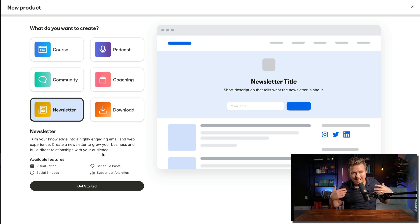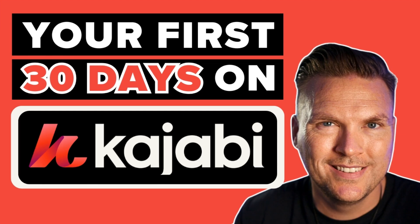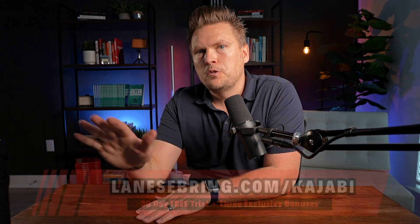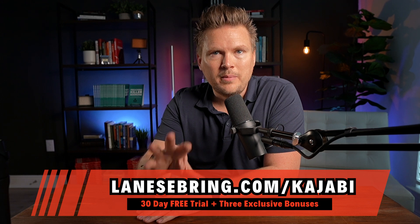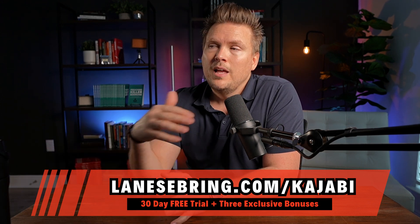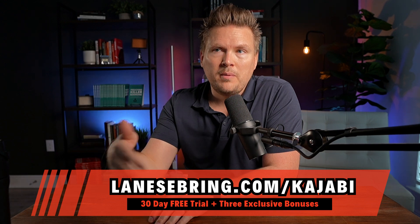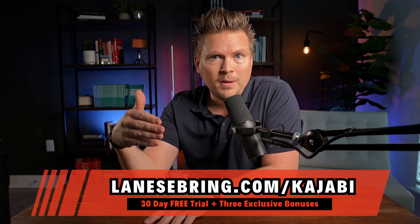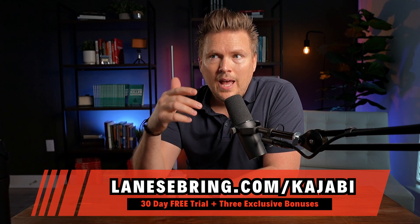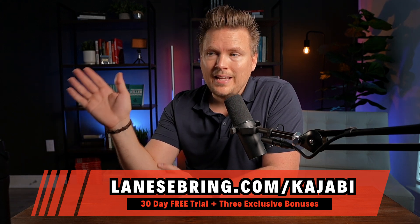If you're just joining us, my name's Lane. This is Day 26 of your first 30 days on Kajabi, where I'm showing you exactly step-by-step how to build out your online business on Kajabi. If you're not on Kajabi yet, you should use my link — lanesebring.com/kajabi. You get a 30-day free trial, so you can go through this playlist step-by-step for 30 days, do all the actions we talk about, and have your business built out and running in 30 days.